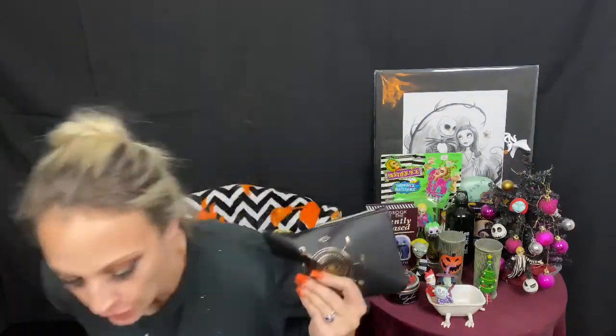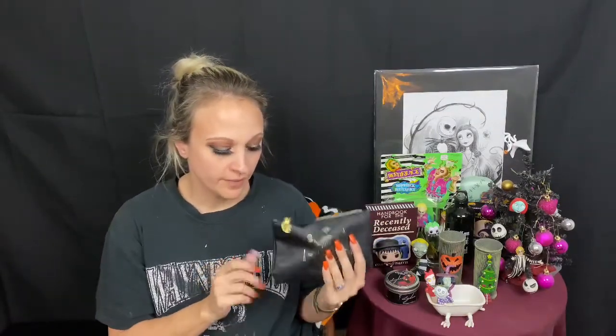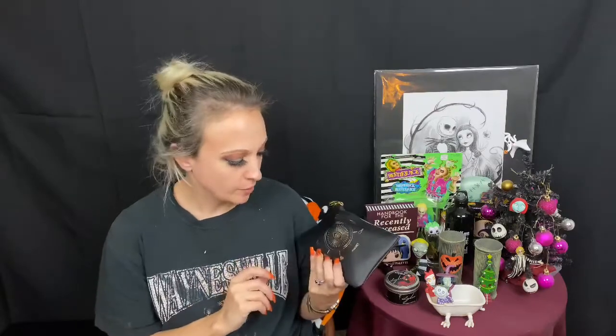Hello everybody, welcome back to my channel. This is going to be my October regular Ipsy bag. I haven't gotten this in several months. October is one of my favorite months, so I decided to get it.